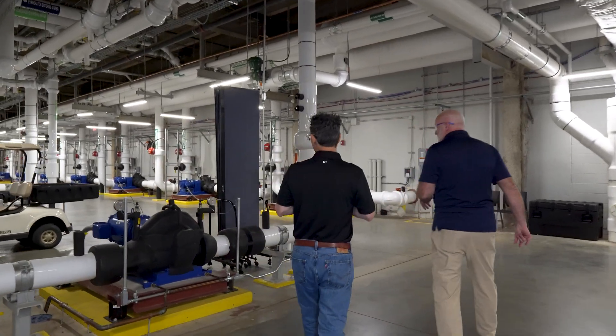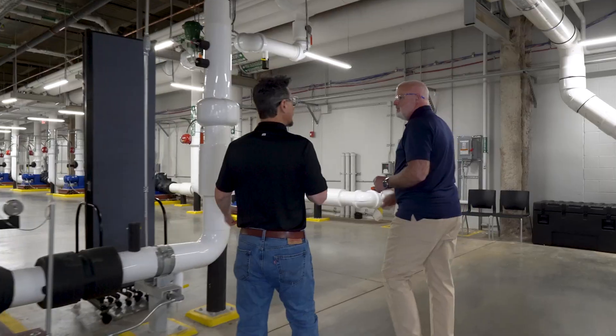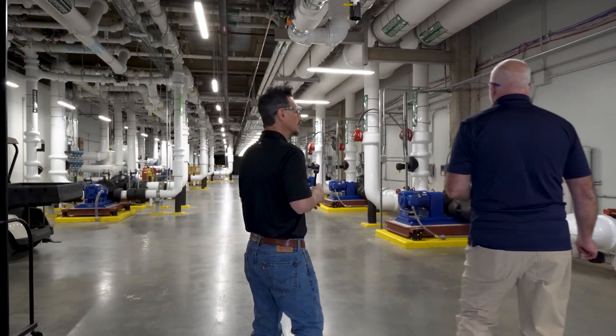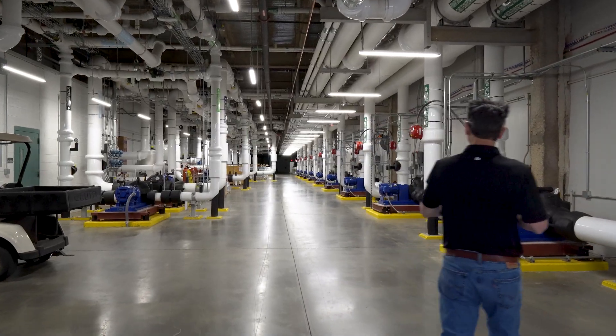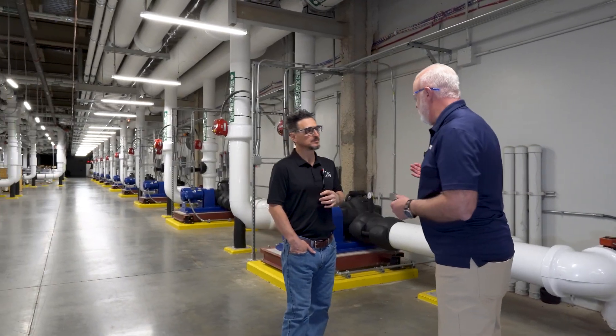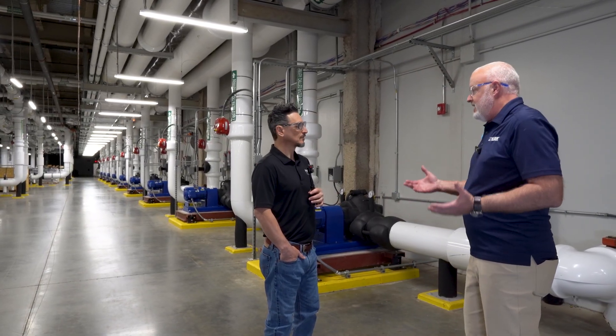We talked earlier about these being split case pumps, which are good at moving a lot of water at a lot of pressure. And all the pumps you'll see here will be on variable speed drives, because we're constantly changing that need.